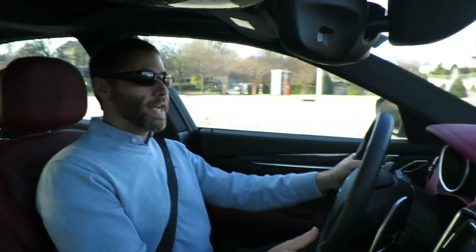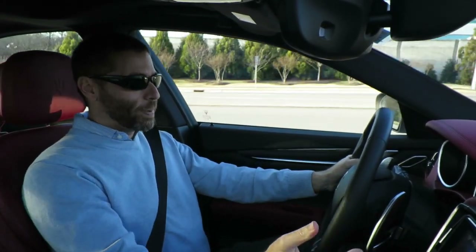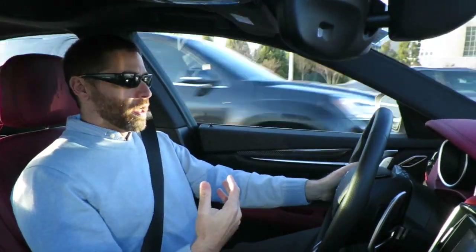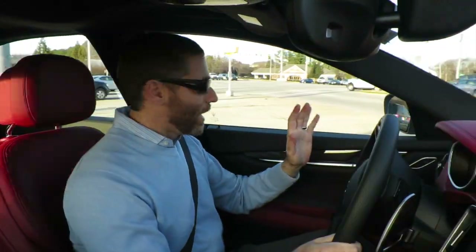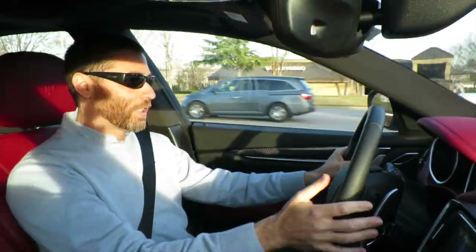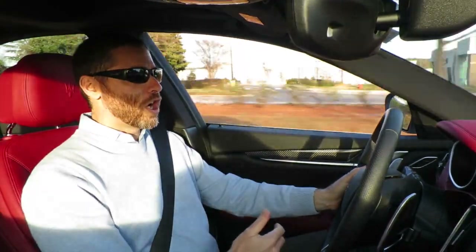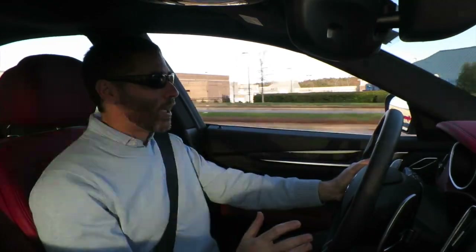I'm in sport mode right now, which opens the exhaust baffles, changes your engine mapping, tightens your steering, makes full boost, and a couple of other things — but this thing sounds amazing. If you've never heard a Ghibli or any current Maserati, they all sound absolutely amazing. The GTs, the Ghibli, the Levantes — they sound ridiculous. This ZF 8-speed has these braps between shifts. It's amazing. I love it.